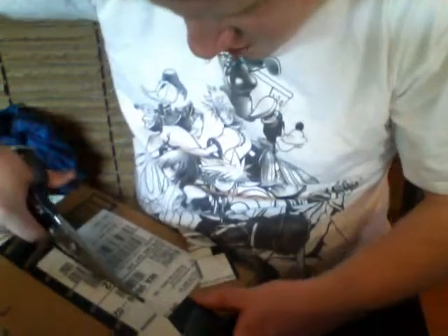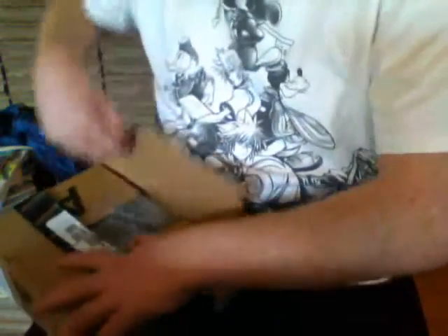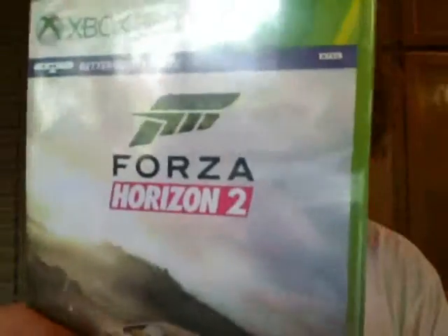Now I don't know how much these were. Let's get this thing open. So there's only two items in here. The first one is Superman the Animated Series Volume 2. And the last one is Forza Horizon 2.